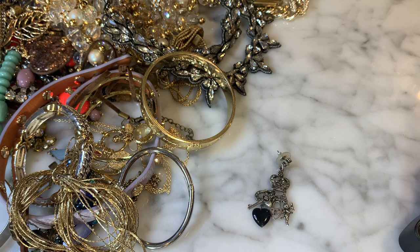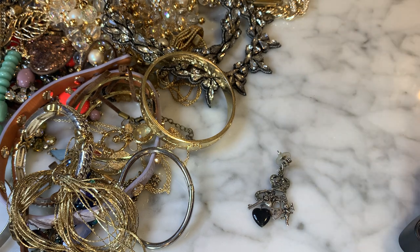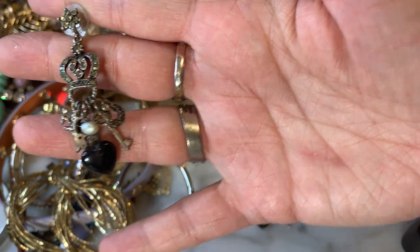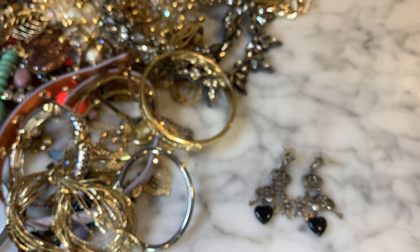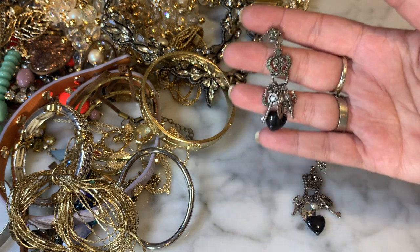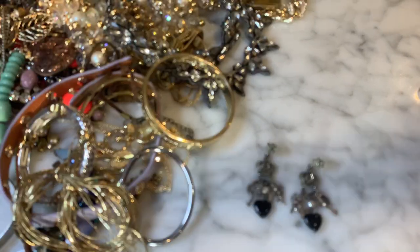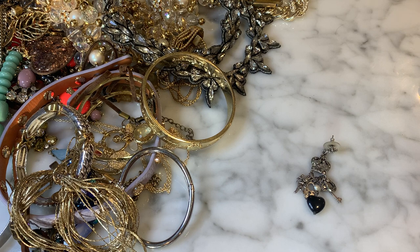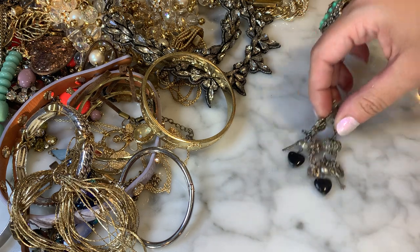I pulled some pairs out here. These are a pair of RJ Graziano earrings — really, really cute. They're on gunmetal with a little crown theme and all these fun little charms: a little angel, a little padlock, a little pearl. Really beautiful. RJ Graziano was very well known for making these chandelier-type contemporary pieces and brought back the chandelier earring in a big way in the early 2000s. Not so much in demand anymore, but they made very well-made, nice quality jewelry. Not seeing any missing rhinestones — these are very cute.